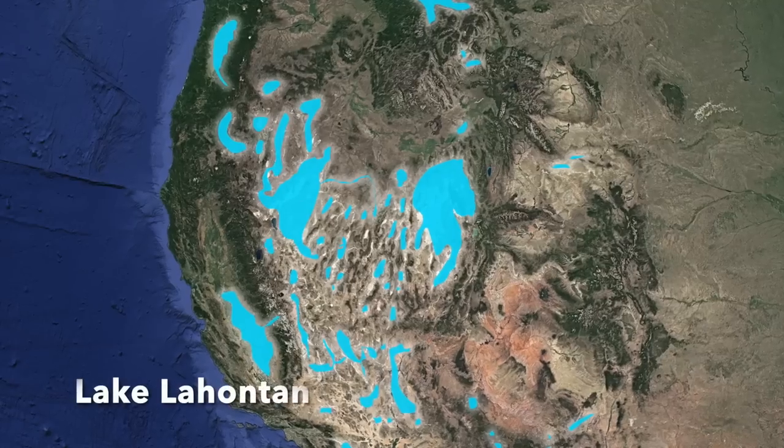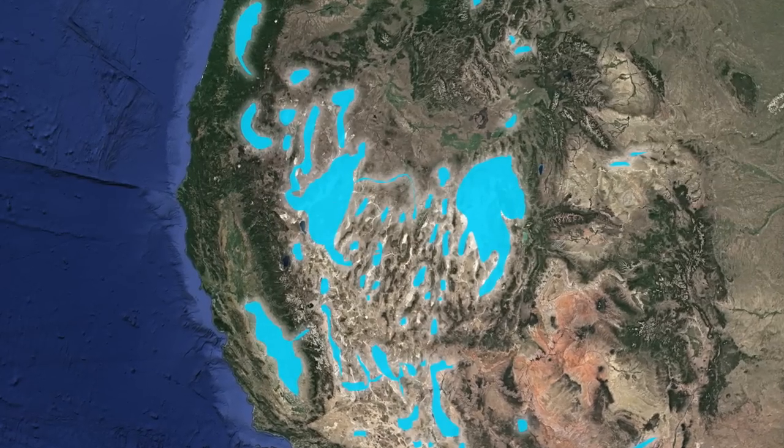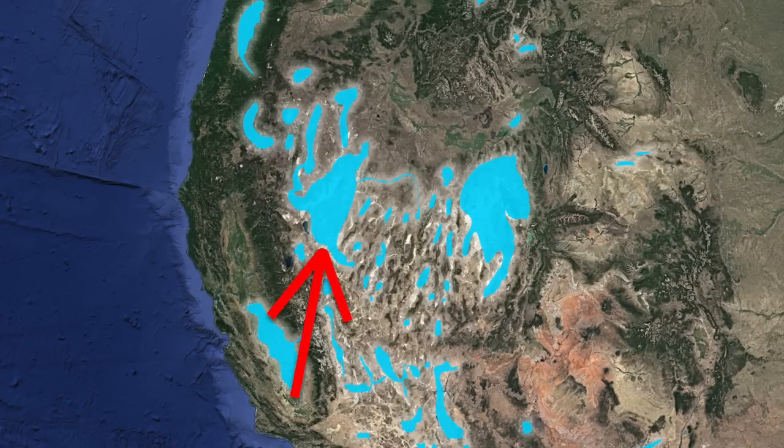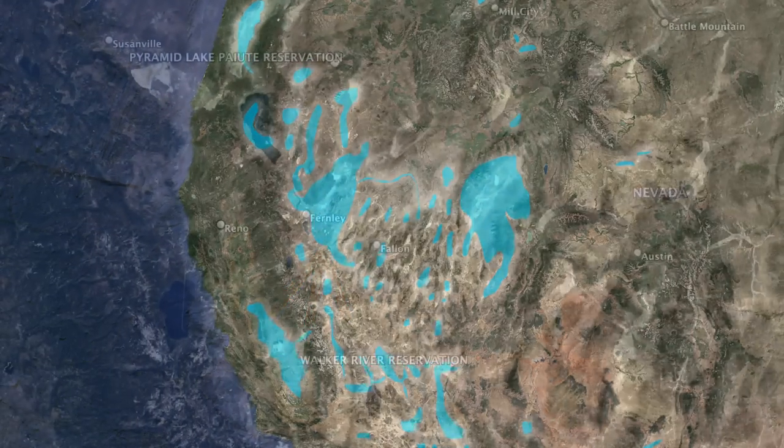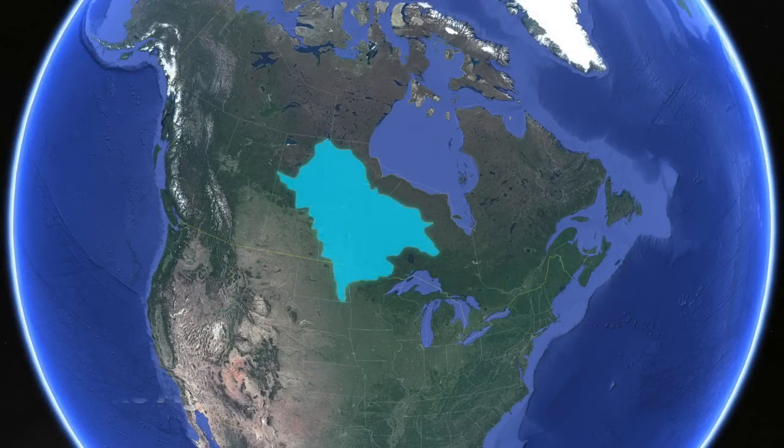Our next body of water is Lake Lahontan. This lake also existed during the Pleistocene Epoch, and was located mostly within what is today the state of Nevada. It had a surface area of over 8,500 square miles, or 22,000 square kilometers. It had pretty much dried up by around 9,000 years ago. Pyramid Lake and Walker Lake are both remnants of Lake Lahontan.